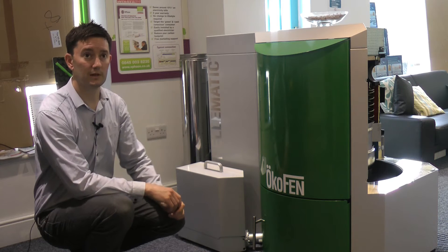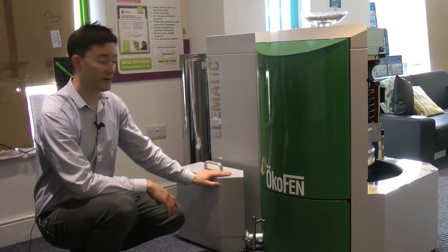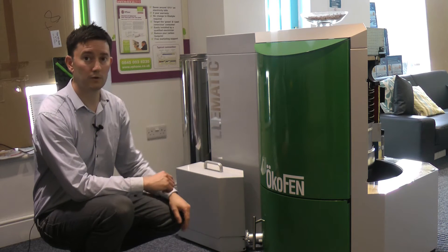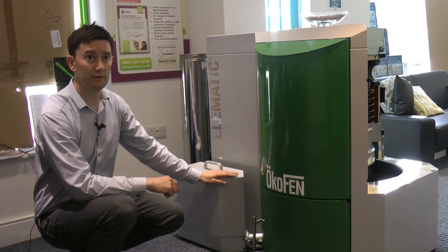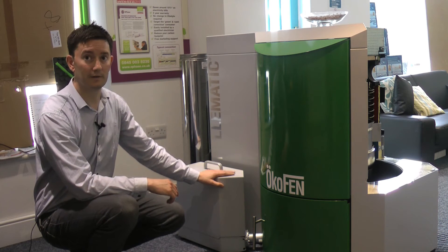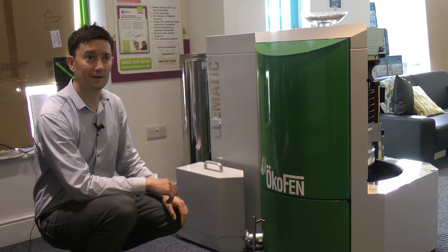This is an automatic ash box, so the system will clean itself periodically and put the ash into here. Probably once a year — or if it's been a very cold year — you might need to simply lift this off and put the ash in the garden somewhere, then put it back onto the boiler.